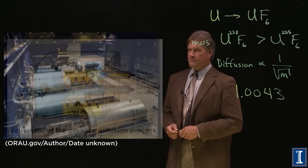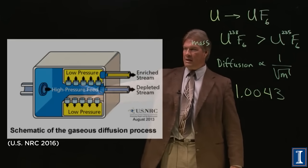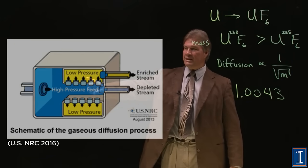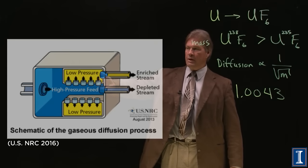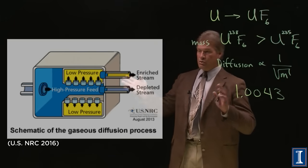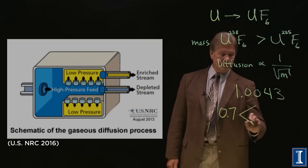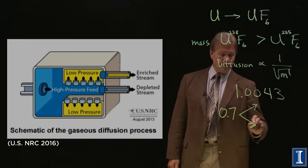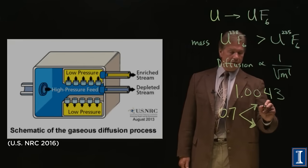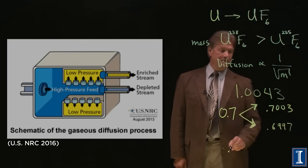Let's look at a diagram to see how this works. The high-pressure UF6 gas comes in through diffusion membranes — like little coffee filters. What diffuses faster? Something slightly less massive: the U-235. So here would be the enriched stream and here the depleted stream. With a separation factor of 1.0043, starting at 0.7%, one stage yields roughly 0.7003% enriched and 0.6997% depleted.